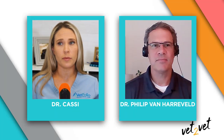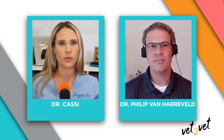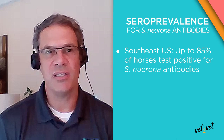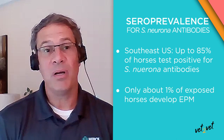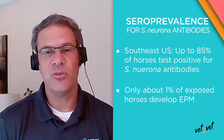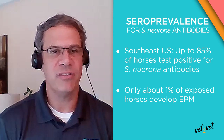This can be quite a devastating disease and it can be kind of tricky to treat and prevent. My next question would be: how common is this? What do we know about the seroprevalence of these different organisms in the U.S.? The seroprevalence can be pretty high. In regions especially for Sarcocystis, like the Southeast, you can have prevalence up to 85% of horses testing positive. But only about 1% of horses that get exposed to the organism in ideal conditions will actually develop the neurologic version of this disease. So the incidence isn't very high.